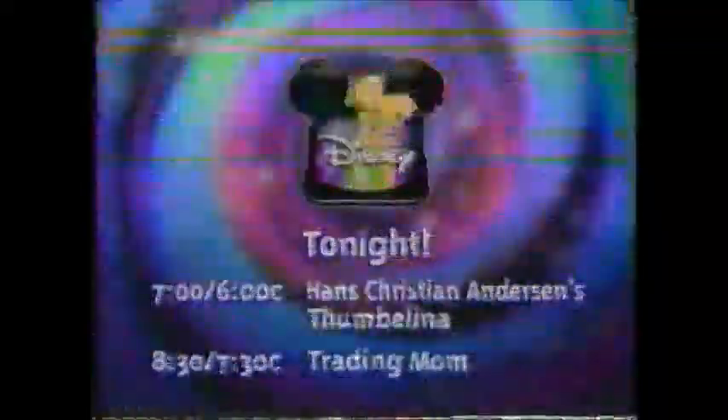Today, starting at 8:30, 7:30 Central. Tonight, Magical World of Disney has made some strange discoveries. A group of teeny tiny creatures have been spotted dancing, jousting, flying, and partying all over the place. Look for Hans Christian Andersen's Thumbelina. Then, for a truly unique shopping experience, visit the Mommy Market where you can find the biggest selection of moms available today. And Trading Mom, when we make some strange discoveries. Tonight on Disney, movies every night at 7, 6 Central.